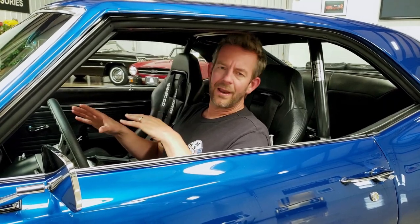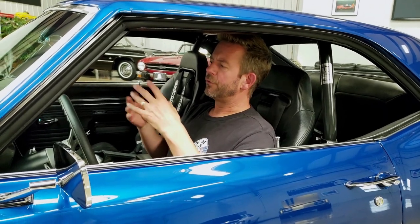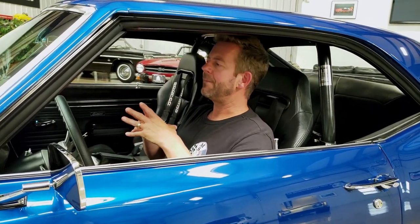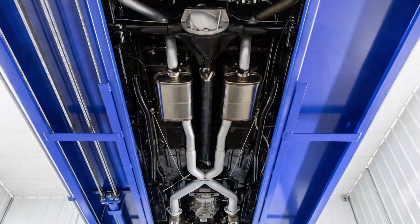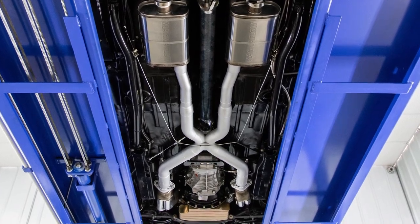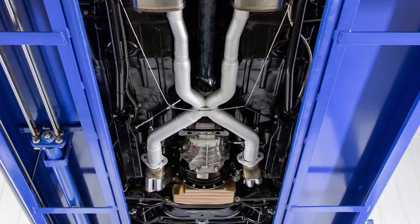Talking about the rear end — it has a Moser 12-bolt posi rear end with a lot of high-end internal parts for durability and reliability. You'll have to read all about that. Getting into the undercarriage — the underneath was finished in semi-gloss black. The undercarriage is definitely mirror quality, very, very nice underneath.